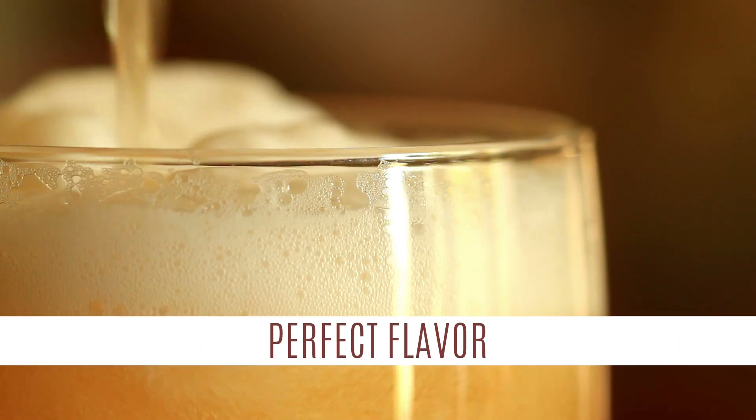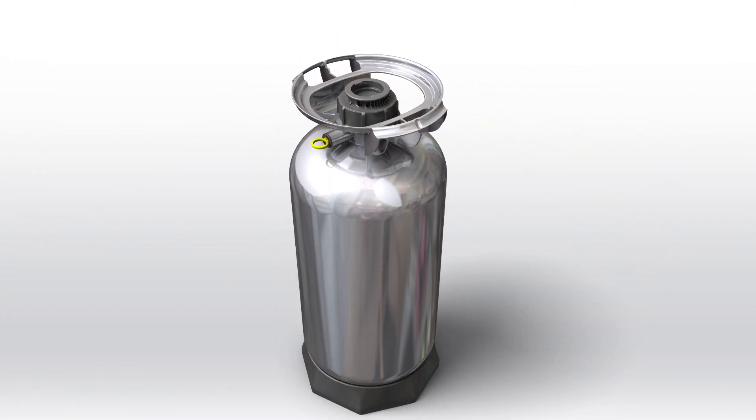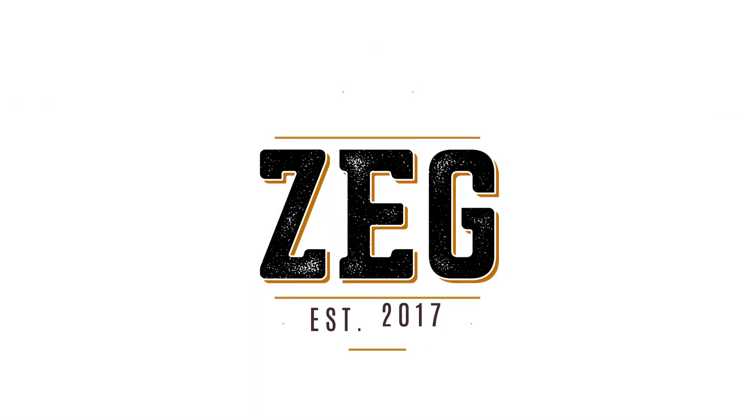Perfect flavor. Perfectly practical. The perfect one-way keg. Introducing Zegg.